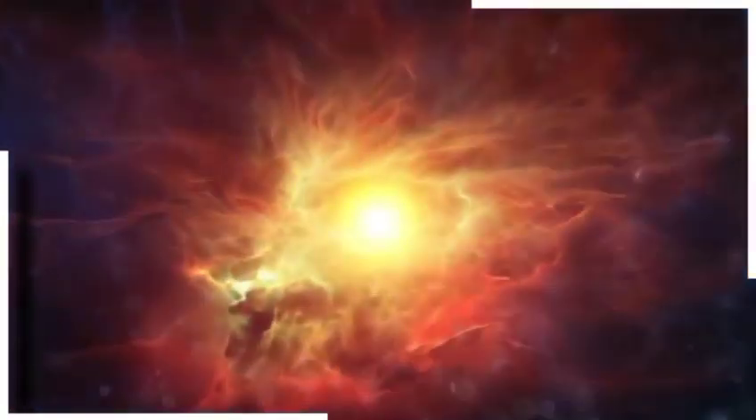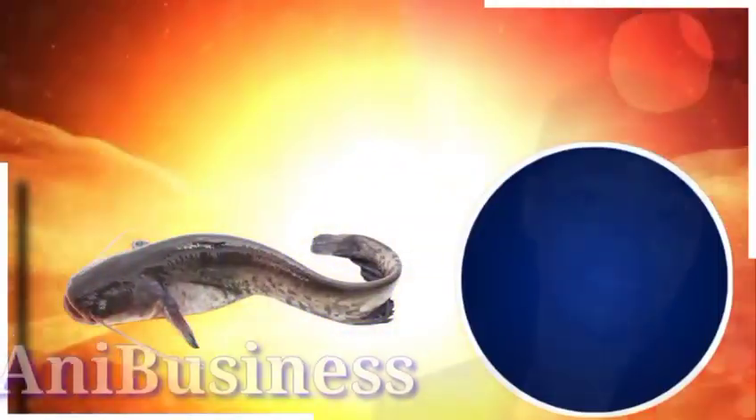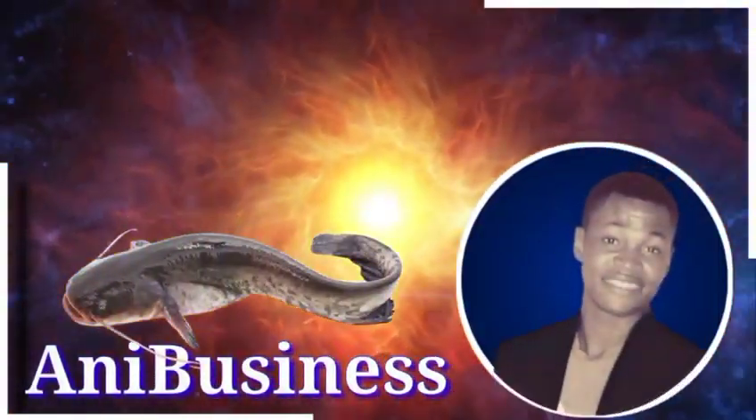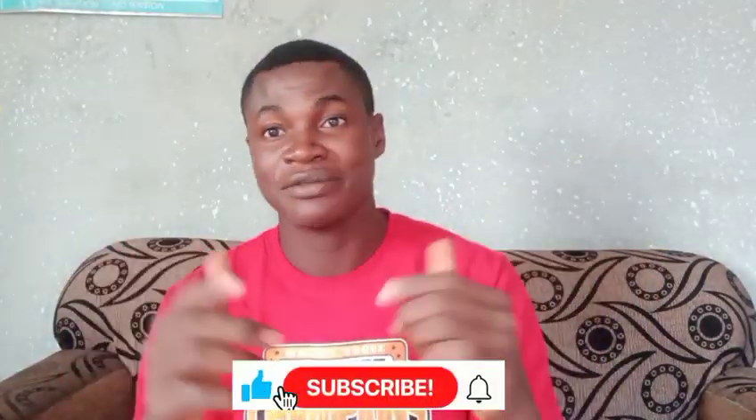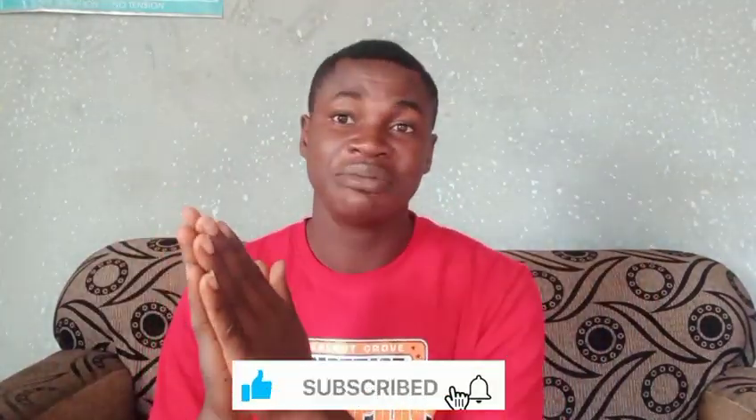The next part is still coming, but it might take time just like the other ones did. So you're welcome back, and thanks for joining me. If you haven't subscribed to my YouTube channel, please kindly subscribe and hit the notification bell to get notified when I drop part four of this online catfish course.